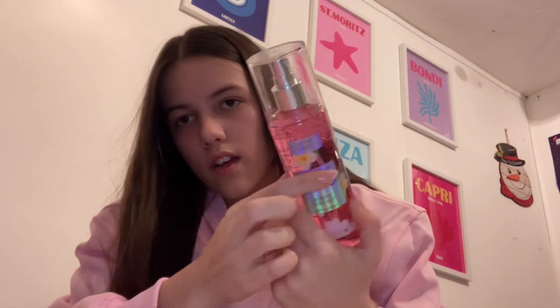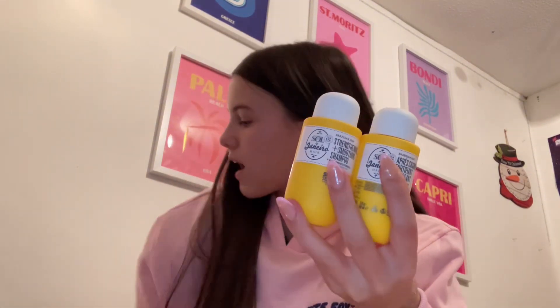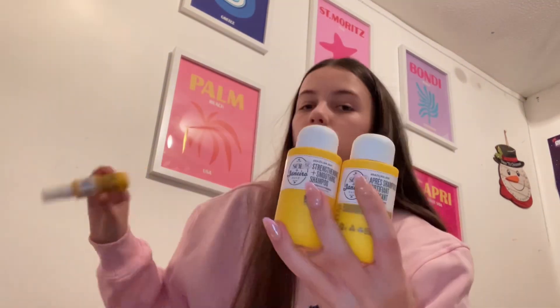The next thing I got is this spray — I don't know what brand it is, I don't think it has a name, but it smells really nice, like a shower gel. Next thing I got is the Sol de Janeiro hair care set.